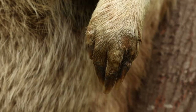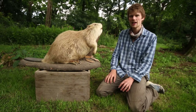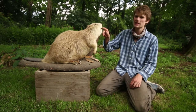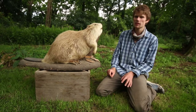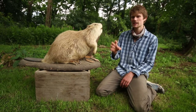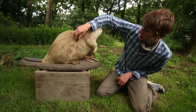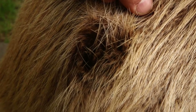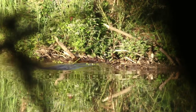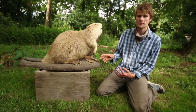Interestingly, the front feet are not webbed, because they use these a lot to manipulate branches, pick them up to make dams, and grab leaves to put in their mouth. They've also got really red teeth, and the reason the teeth are red is because they've got a lot of iron in them, which makes them really strong for gnawing down trees. They also have two layers of fur — a coarse outer fur that keeps them dry and clean, and a fluffy inner fur that keeps them warm.